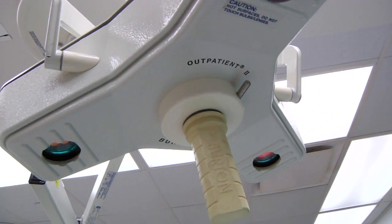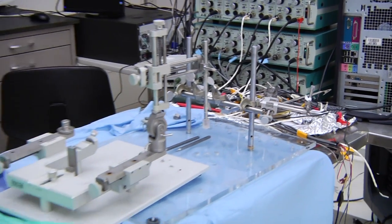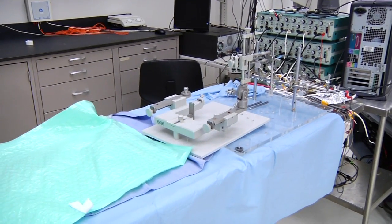For instance, we have the Functional Electrical Stimulation Center, where we actually use electrical stimulation technology to help patients stand and walk after spinal cord injuries and strokes. And that makes a huge impact on their lives, and being able to be part of that is incredibly fantastic.